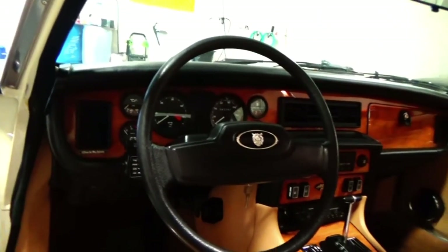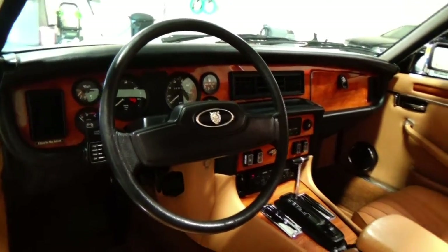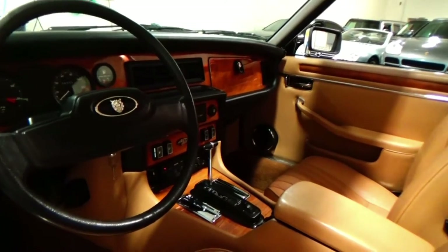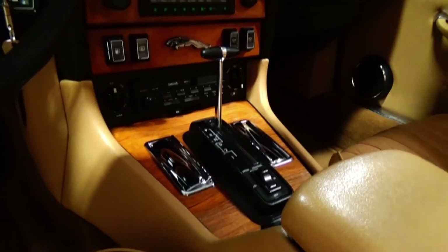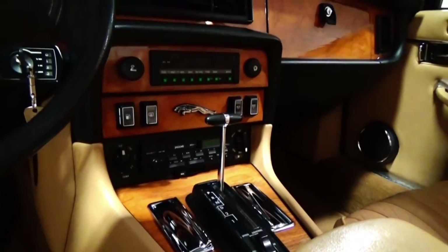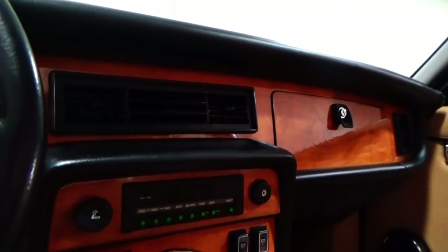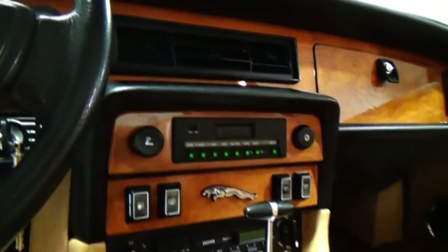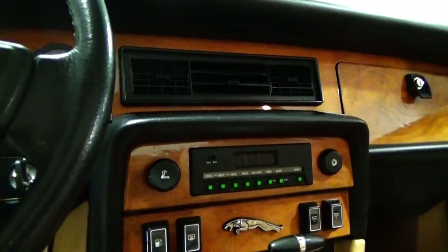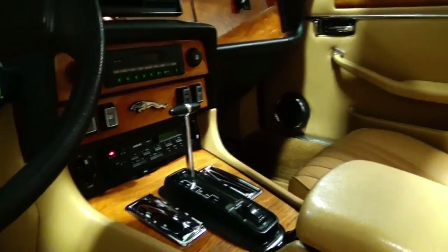As you look at the interior, the condition of the wood is incredible. A lot of these era vehicles from Jaguar have wood that's cracked up or beat up, or plastic that's broken. But if you look at the interior of this car, it's stunning. Even the big panel on the glove box is completely intact — the veneer is phenomenal. The sound system works perfectly. The central computer, again, works perfectly. Everything is where it should be. The chrome is all polished on the interior of the car.